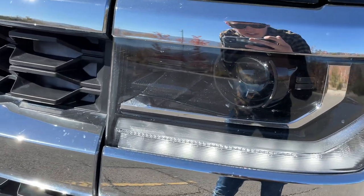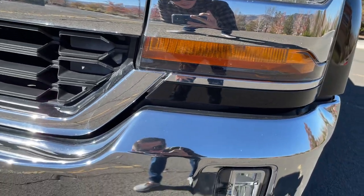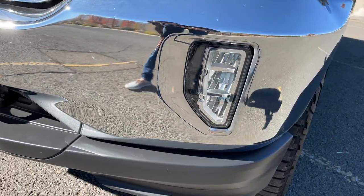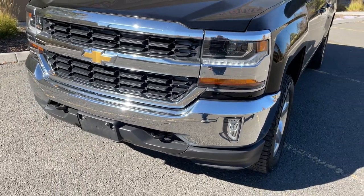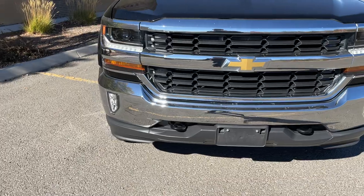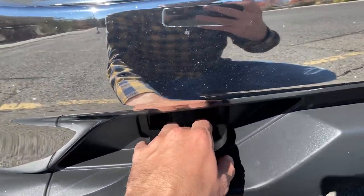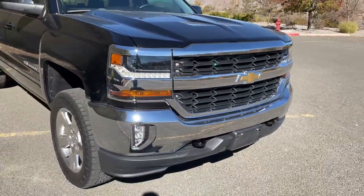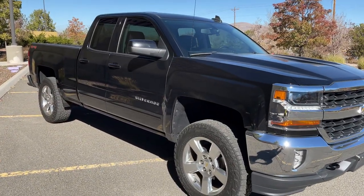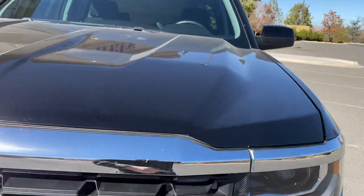Up front there's a cool lighting package: HID headlamps, LED daytime running lamps, a big turn signal, and LED fog lamps — that was an add-on for this particular truck. This is an LT trim, so there's a mix of standard and optional equipment. The window sticker shows a lot of add-ons. There's also a big chrome grille — I'm not a huge fan of all the chrome and I'm hoping to go monotone at some point, possibly with a wrap.